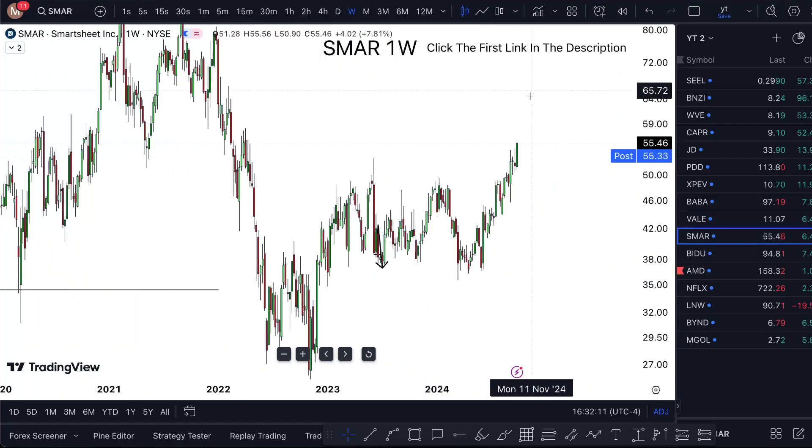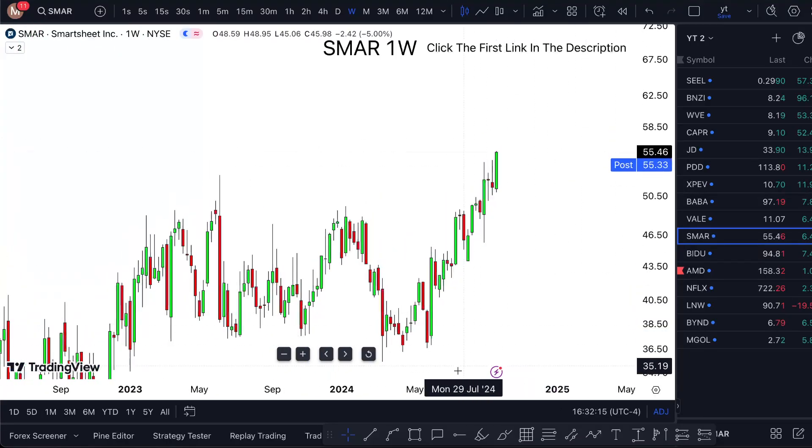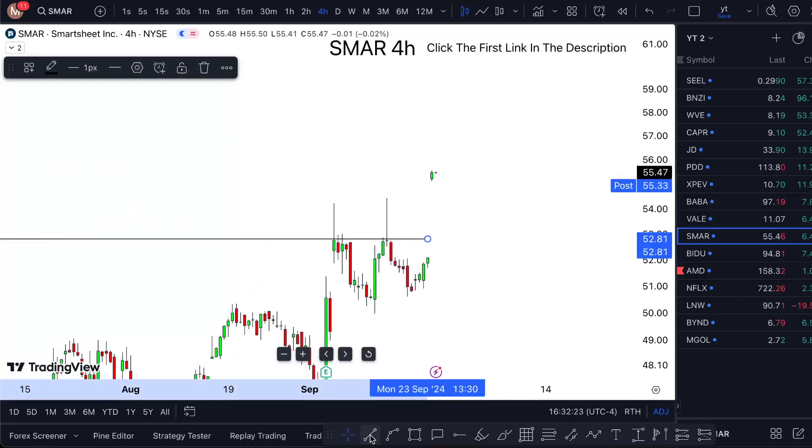This is a very good, consistent trend. I'm going to remove all the drawings from previously and follow the chart right here. We are breaking through some highs, which is good — it's phenomenal.